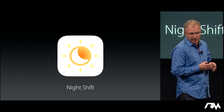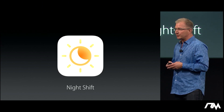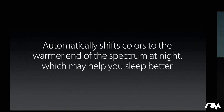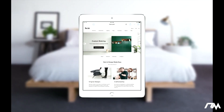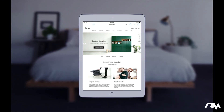Let's start with Night Shift. Studies have shown that exposure to blue light in the evening can actually make it harder for you to fall asleep at night. So Night Shift automatically shifts the colors of the display to the warmer end of the spectrum, which may help you sleep better. When it's enabled, Night Shift uses your iOS device's clock as well as its geolocation to know when it's sunset in your location, and then it automatically shifts the color of the display to the warmer end of the spectrum, reducing the blue light.